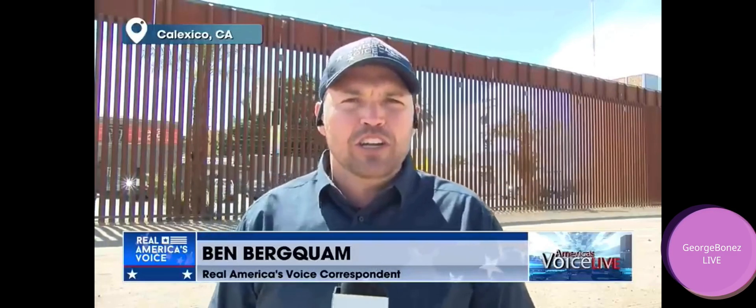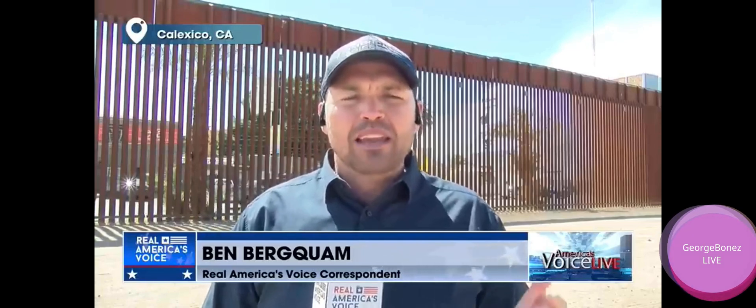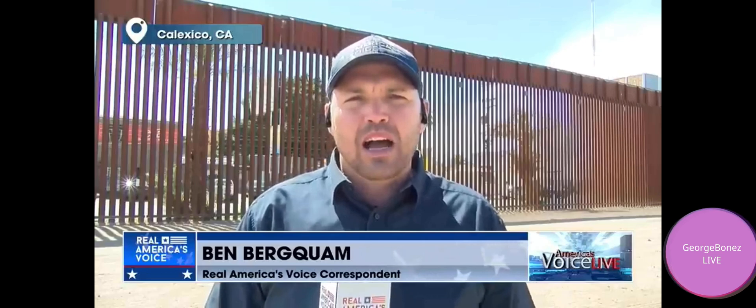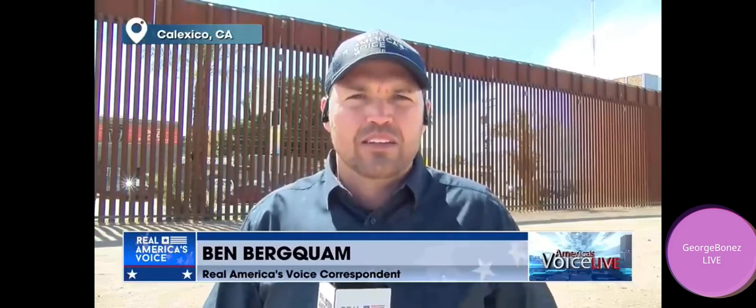I also had an opportunity to speak with Sheriff Wilmot of Yuma County. We talked about a couple of things. First, I want to play the clip about what he said regarding COVID and the hypocrisy of the Democrats.